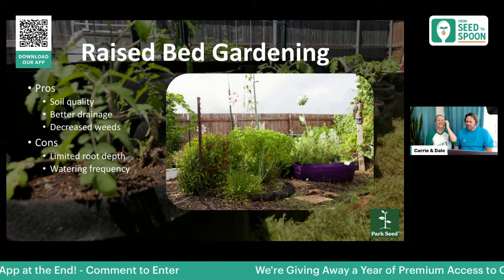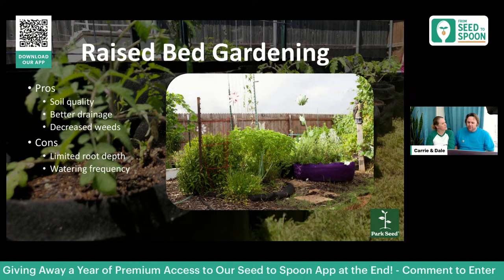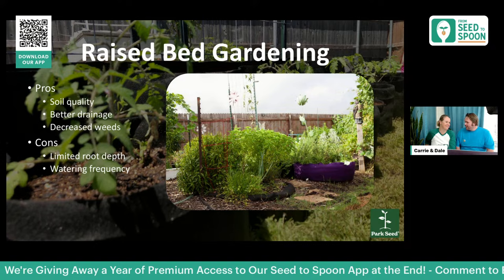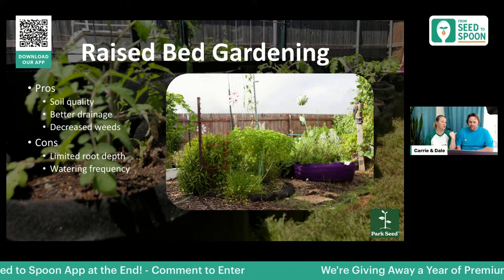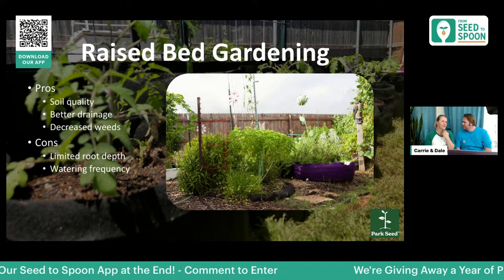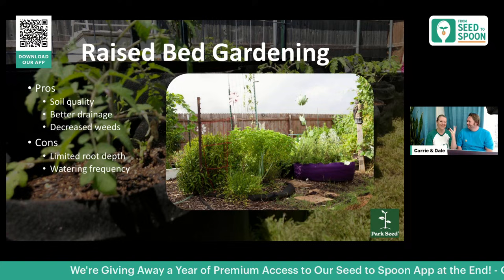A couple more pros: with smart pots especially, they open up opportunities if you only have a concrete patio — you can have a raised bed right on top. They're also portable, so you can move them around. We've moved tomatoes and peppers inside when a late freeze is coming. One year we had our entire bathtub lined with pots.